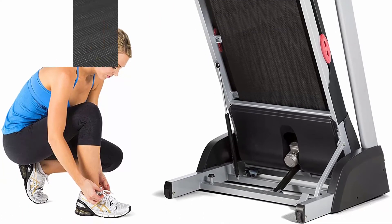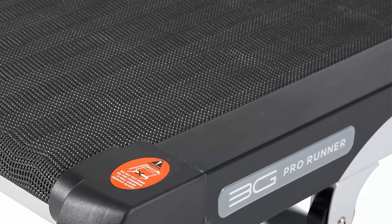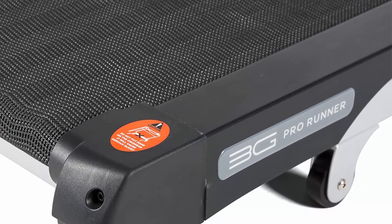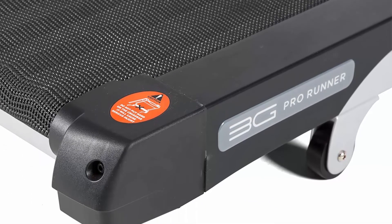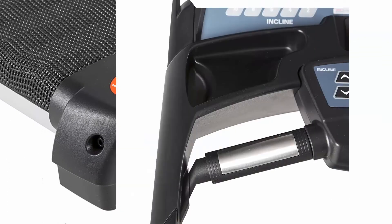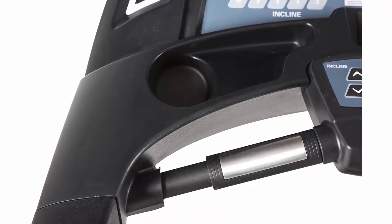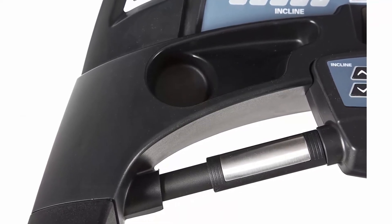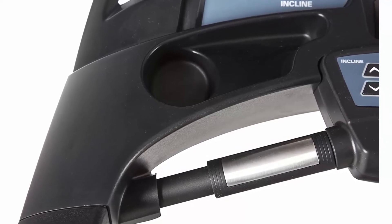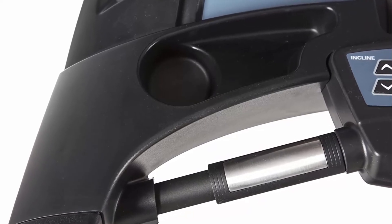The 3G Cardio Pro Runner is the perfect treadmill for those who want quality but also need to conserve space. While there are many folding treadmills on the market today, the Pro Runner offers users a high-quality and space-saving treadmill all in one. Most folding treadmills lack the quality needed to run at higher speeds for longer distances, but that is not the case with the Pro Runner. For maintenance, use 100% pure silicone lubrication on the walking surface under the belt to improve performance by reducing heat and friction during workouts.